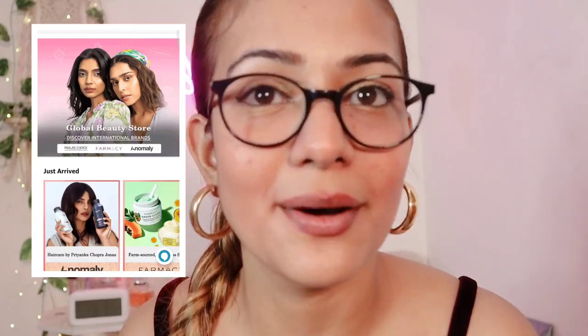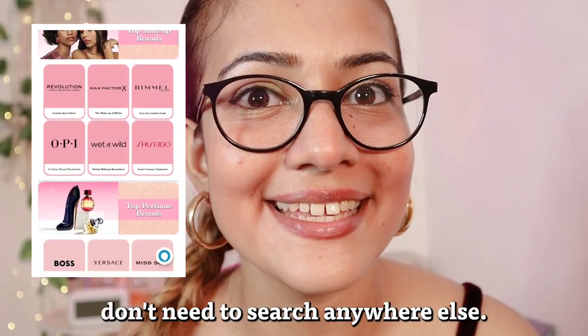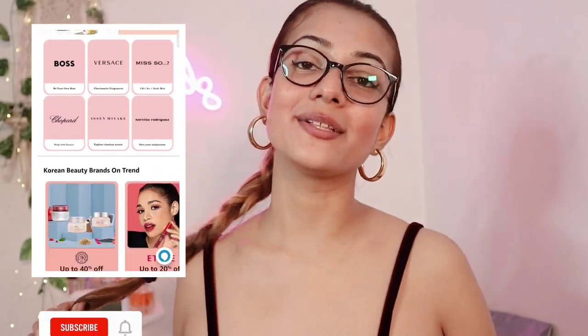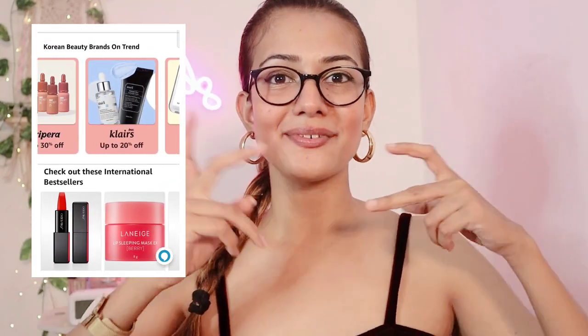That's all for today's video! I hope you guys loved it. I was feeling sleepy when I started but now I'm fully energetic — I'll be preparing my dinner after this. One update about Amazon: all the international brands are now available on Amazon, so you don't need to search anywhere else. That's all for today — I'll see you guys in my next video. Till then, take care, stay happy, stay healthy. Churchill loves you so much — bye bye!